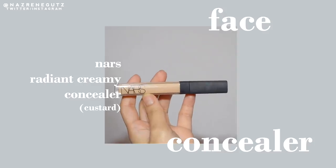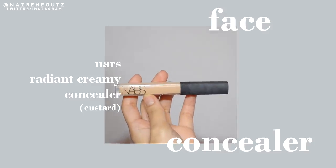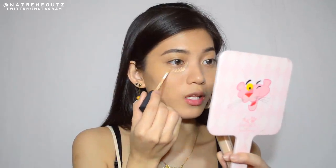You can skip the foundation. You can just apply concealer directly. Kasi summer makeup lang — very light. Walang masyado nakalagay sa face. I'll be using this NARS Agent Creamy Concealer in the shade Custard. I'll apply it on my eye bags and just on the blemishes to cover them up. The affordable concealer I'd recommend is the Mary Kay Concealer — long lasting din yun.